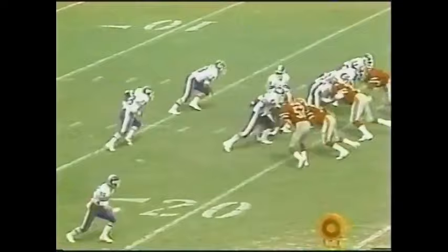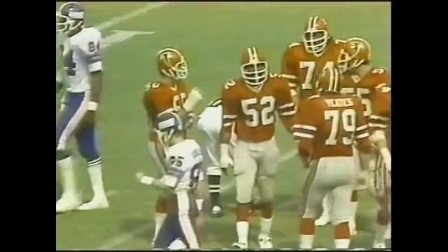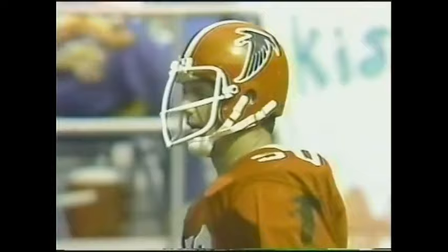Second down and eight now. Billy Taylor is tripped up behind the line of scrimmage — Brezina shot the gap, the outside linebacker. And Atlanta gets tougher. Greg Brezina played 11 years for Atlanta after being an 11th-round draft pick. He made the Pro Bowl in 1969 but missed the entire following season with an injured knee. He would only miss four more games over the next nine years. He and his five brothers all played football at the University of Houston.